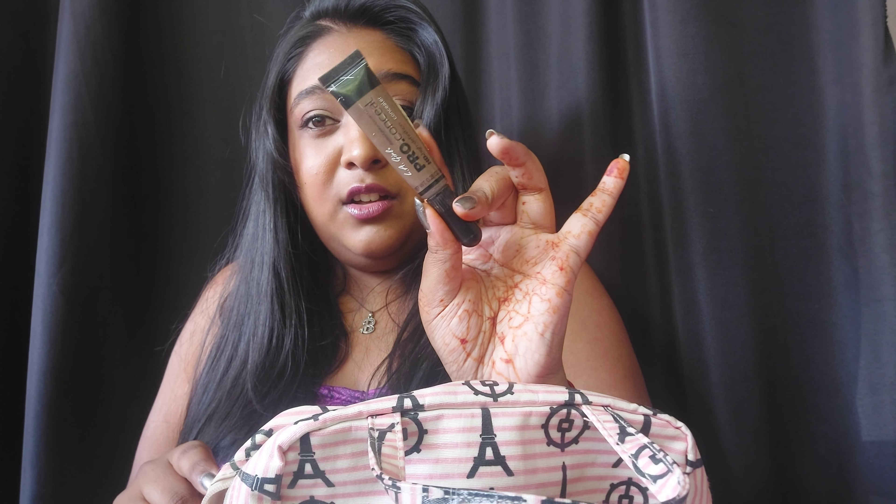For concealer, there's only one choice: Fit Me concealer. For contour, we have the LA Girl concealer pro — this is a great cream contour. I've had this for a really long time and it is still not finished. It's worth the buy and it's cheap, like 60 rand.